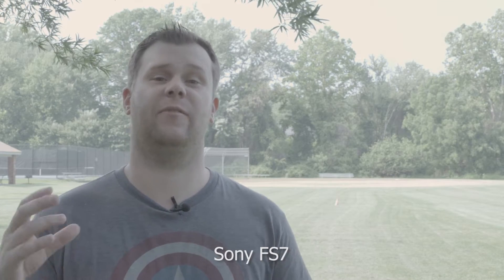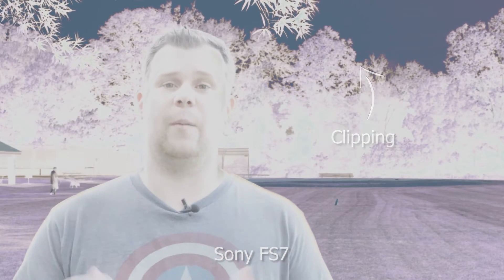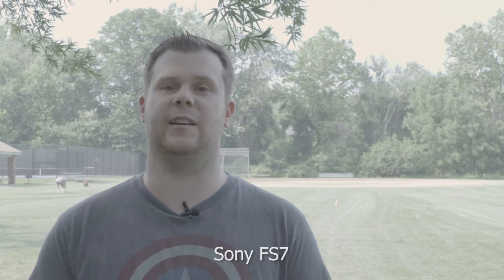The FS7 with S-Log in its 14 stops is doing a much better job. Not only am I exposed here, but we're going to retain a lot more detail in the background behind me. So when I go into post with this S-Log image, I'm going to be able to get the detail back. I may still have some highlights popping in the sky because this is a really grueling test on these cameras, but the FS7 is going to retain the most information and I'm going to have the best chance of recovering those details and making them pop out when I grade in post.